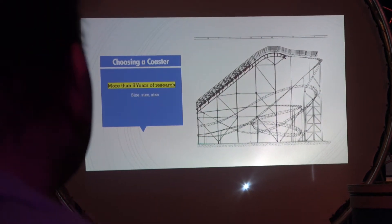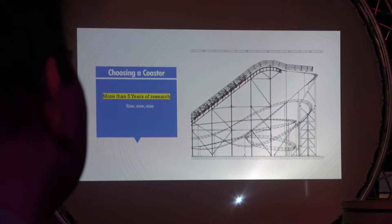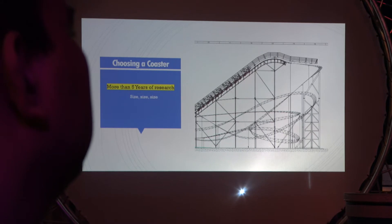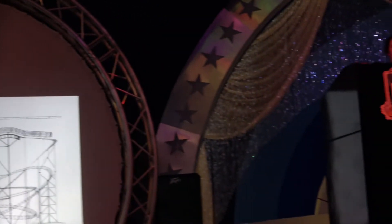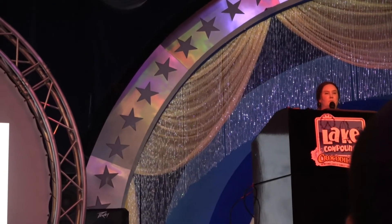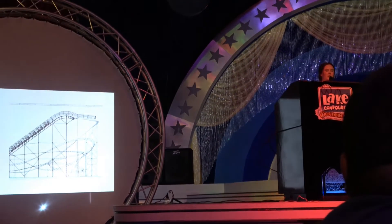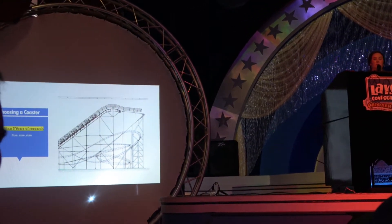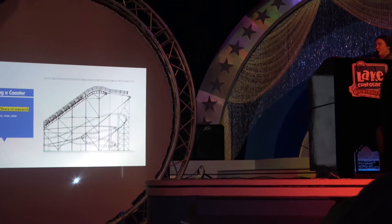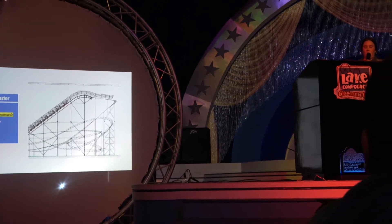Choosing a coaster is not an easy task when you only have a few acres of land to work with. Our total park is four acres. In this process of trying to find a coaster to fit, we looked at new construction, already owned, customized — what's the best fit for your buck to put in a really small blueprint of space. It was about five years of research to come down to a coaster that would work well for us.